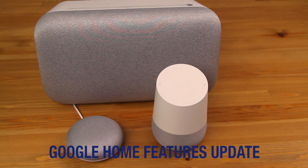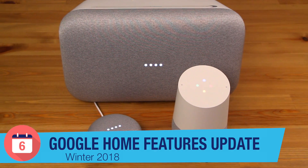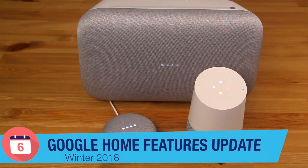What's happening YouTube, Josh Tedder here from Six Months Later, and today we have a bunch of features to go over with the Google Home devices. First up: syncing devices.